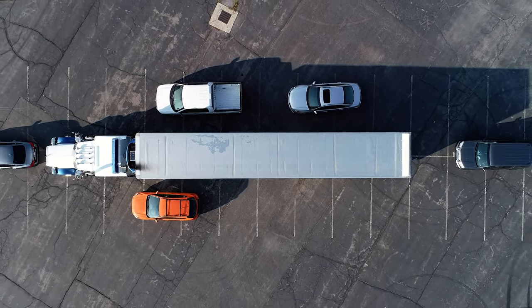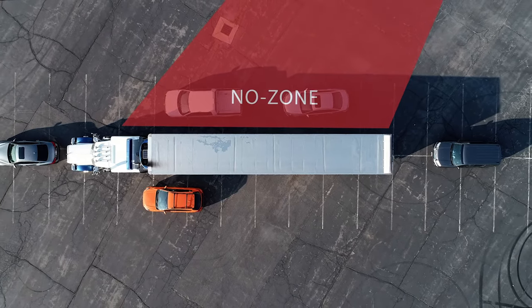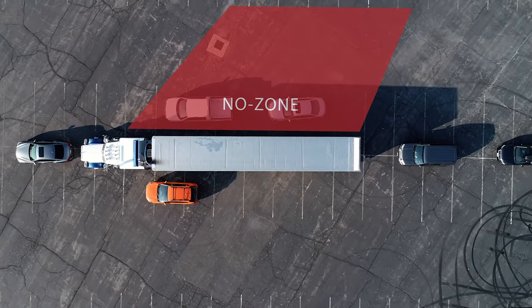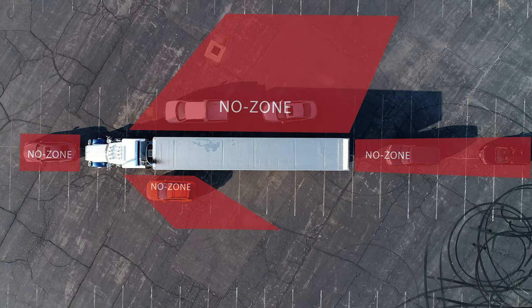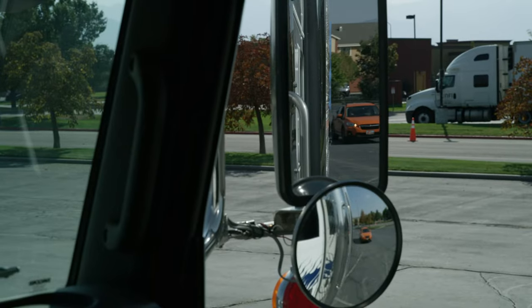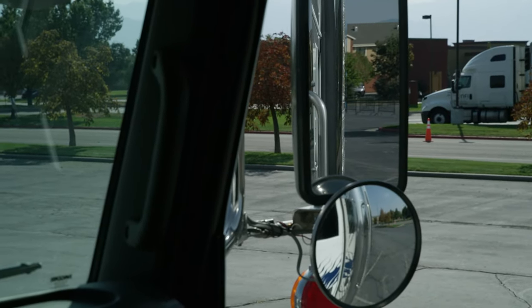As a driver, you need to know when you're in one of these four blind spots. The right-side no zone is the largest of these blind spots and extends up to three lanes from the truck. This is why you should always avoid passing trucks on their right side. Drivers in these four no zones contribute to most of our state's truck-related crashes. Stay out of a truck's blind spots whenever possible.